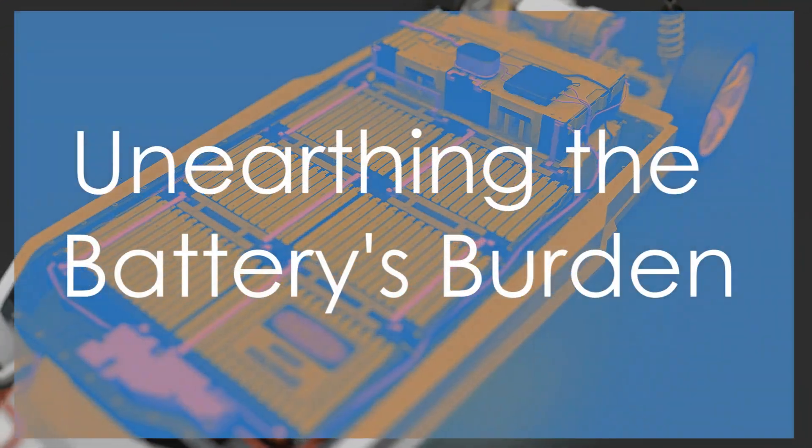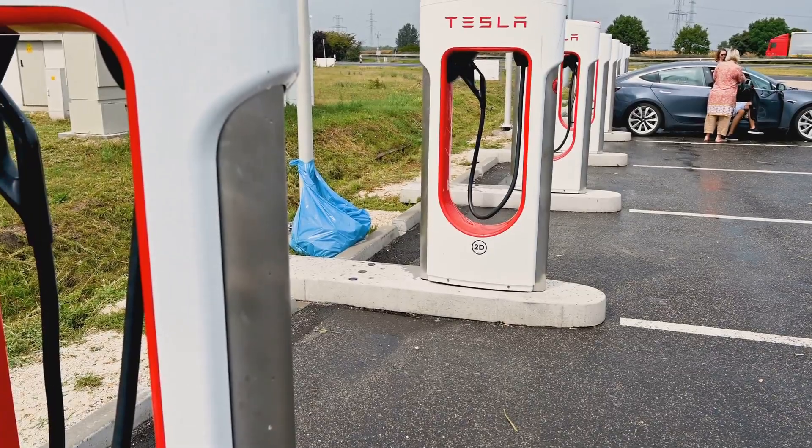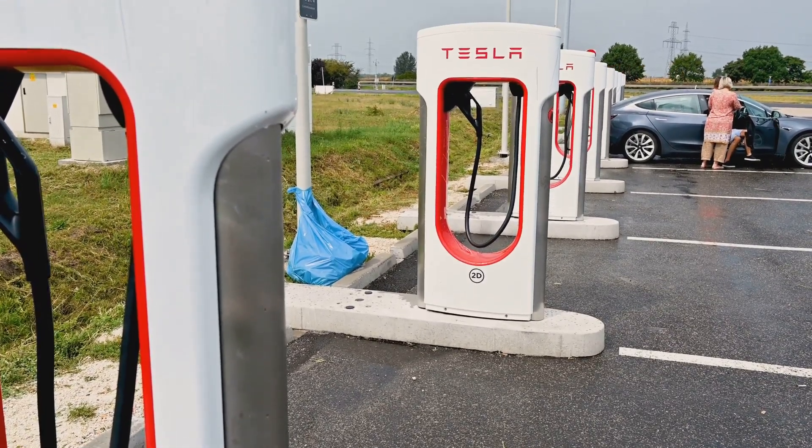Stay tuned as we dive deeper into the real cost of Tesla ownership. At the heart of every Tesla lies its battery, a technological marvel that also happens to be an environmental paradox.